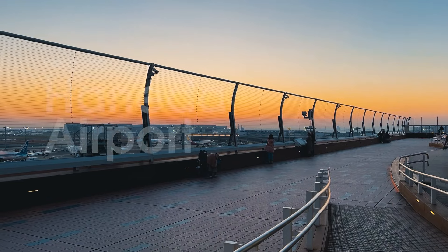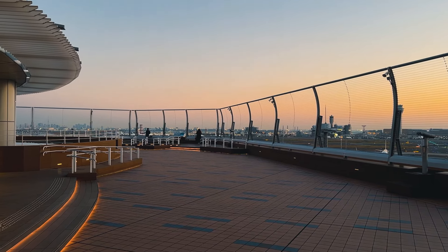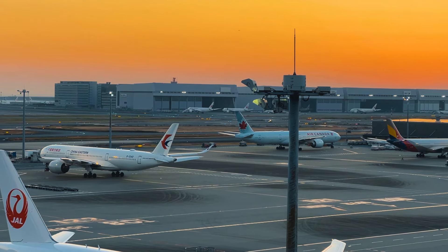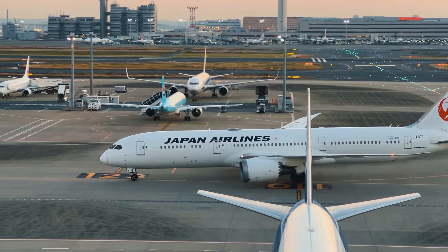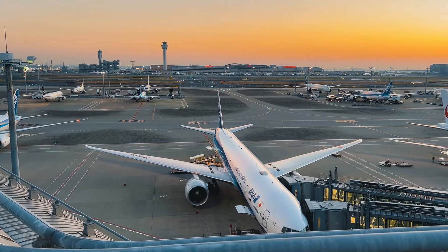Chuyến bay từ Sài Gòn của mình đến sân bay Haneda đáp lúc 1 giờ sáng. Làm thủ tục nhập cảnh xong thì cũng 3 giờ sáng rồi. Nên mình tìm một chỗ ngủ qua đêm ở sân bay Haneda luôn để sáng sớm hôm sau đi tàu điện vào trung tâm. Đây là cái khung cảnh bình minh tuyệt đẹp ở lầu 3 gần chỗ mình ngủ tối hôm qua. Từ vị trí hành lang này bạn có thể thấy sân đỗ máy bay rất là đẹp và cảm giác rất là gần, nhìn máy bay rất là cận cảnh.